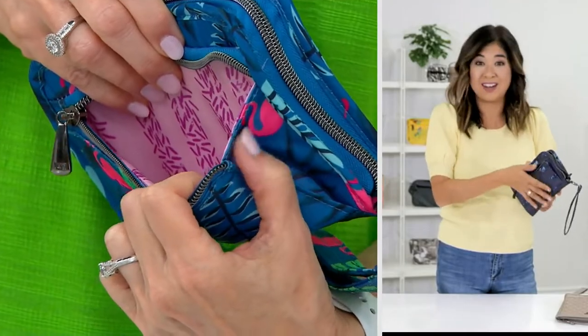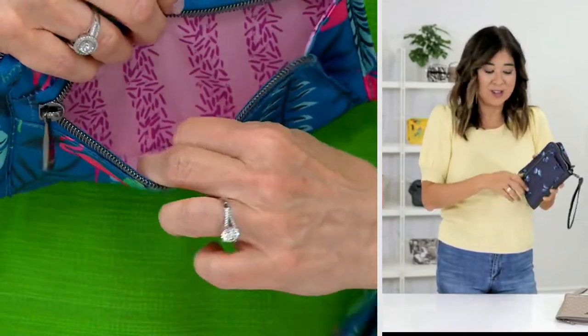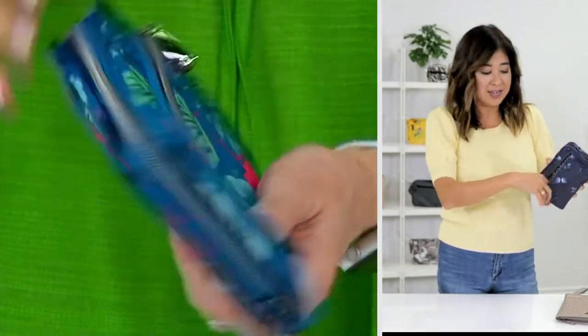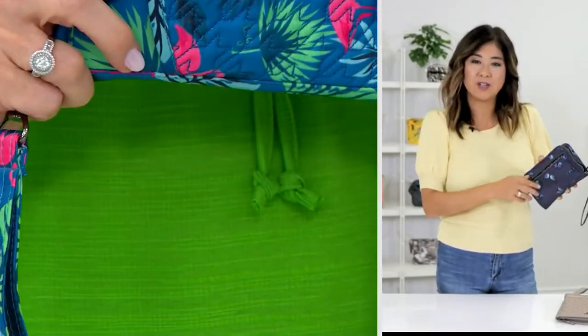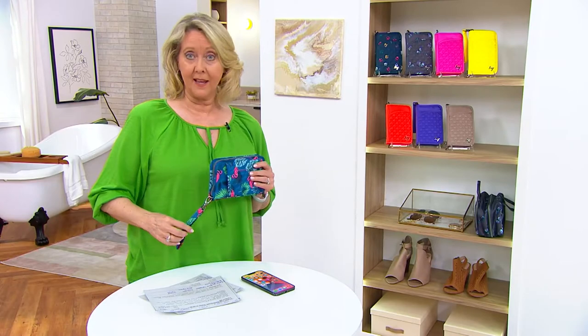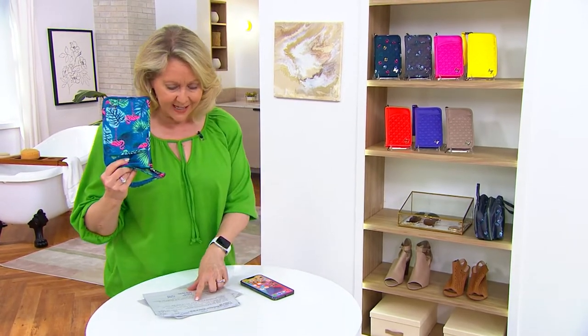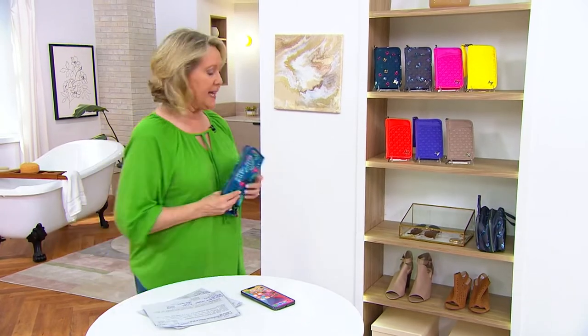So a lot of you are even throwing in your favorite lip gloss in there. It really is your essentials as you're just walking into the grocery store — nice, easy access there if you want to get to your coins. Just overall, a really practical wallet. I love this. By the way, size seven and a half by four and a half.